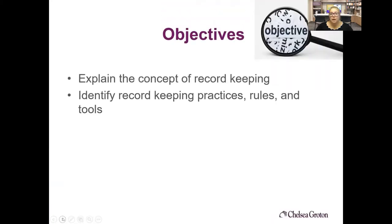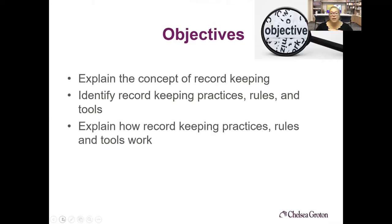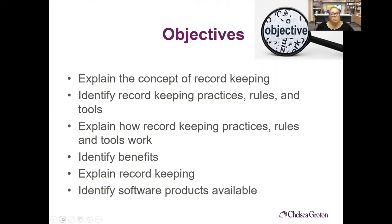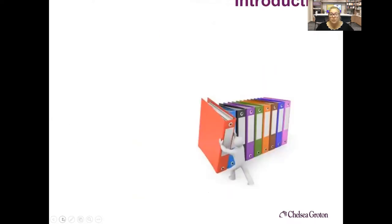We're going to talk about explaining the concept of record keeping, identify some good record keeping practices, rules, and tools, explain how record keeping practices, rules, and tools work, identify some benefits, and talk about some different products that are available.